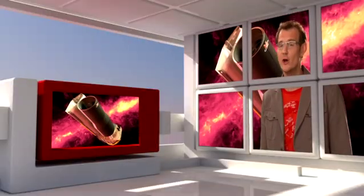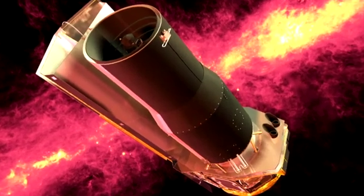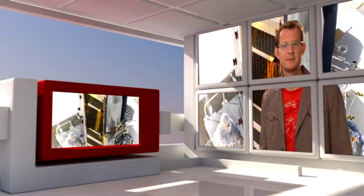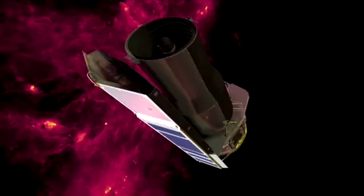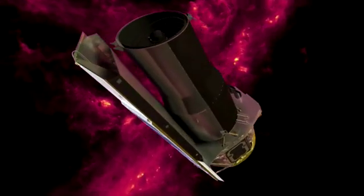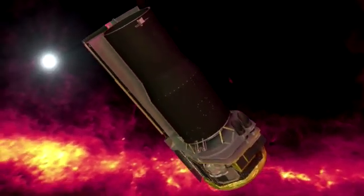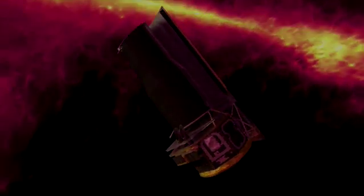Hubble is not the only telescope in space. This is NASA's Spitzer Space Telescope, launched in August 2003. In a way, it is Hubble's equivalent for the infrared. Spitzer has a mirror that is only 85 cm across, but the telescope is hiding behind a heat shield that protects it from the sun. Its detectors are tucked away in a dewar filled with liquid helium, where they are cooled down to just a few degrees above absolute zero, making them very, very sensitive.